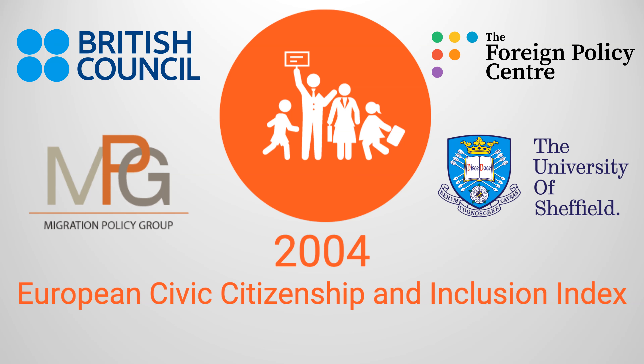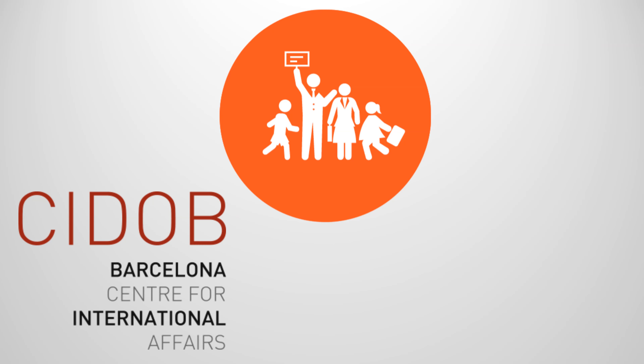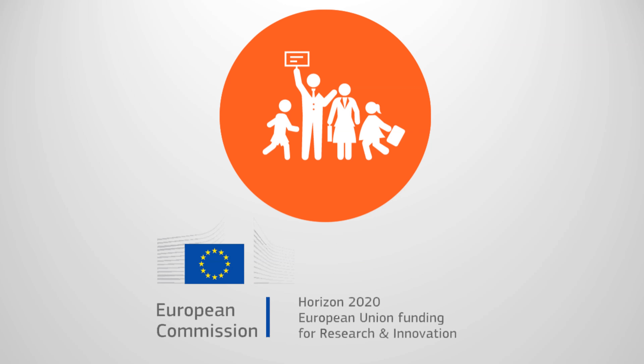Since then, the project has grown into the version we have today. Currently, MIPEX is staffed by the Barcelona Centre for International Affairs, the Migration Policy Group, and a team of experts and supporters from various affiliated universities and institutes. Funding comes from the European Union's Horizon 2020 Research and Innovation Program.